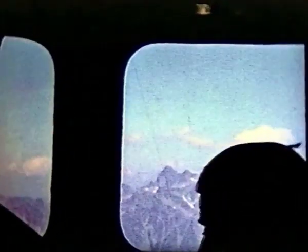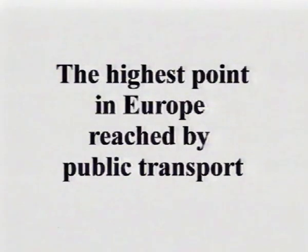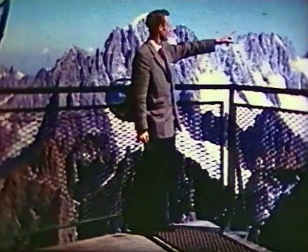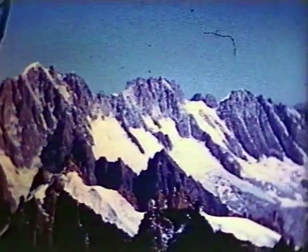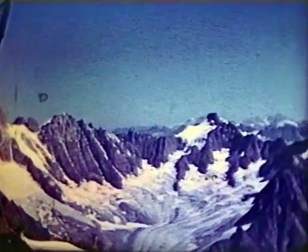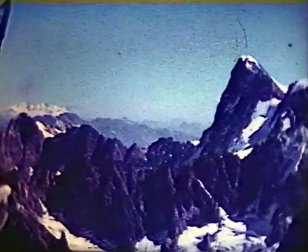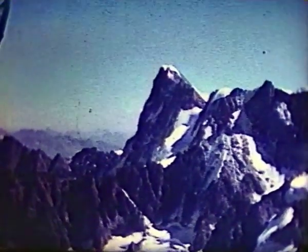On the second cable car of the ascent, Alan could only find space in the middle, hence the over-the-head shots. This is the terrace on the Aiguille du Midi, 12,600 feet above sea level — more than 1,200 feet higher than Jungfraujoch. We've climbed almost 9,200 feet above Chamonix. Today, this spot is about one and a half miles vertically above the Mont Blanc road tunnel.